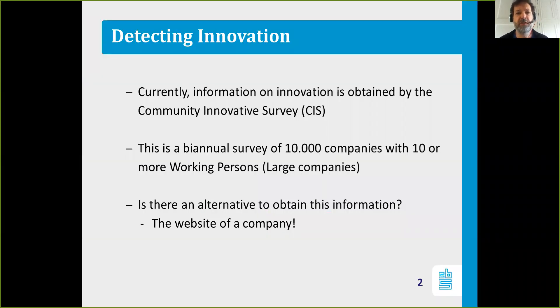Detecting innovation is traditionally done by a survey called the Community Innovation Survey, which is a bi-annual survey that is sent to 10,000 companies with 10 or more working persons in the Netherlands. For this presentation, a company with 10 or more working persons is identified as a large company.